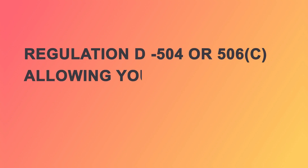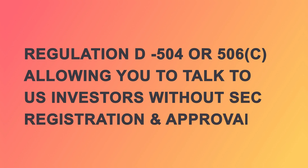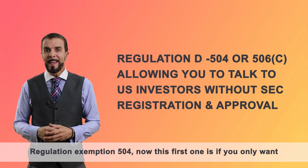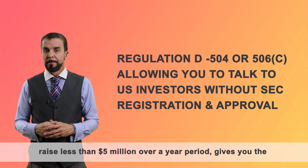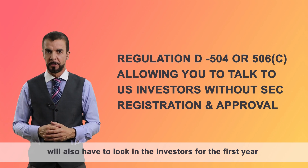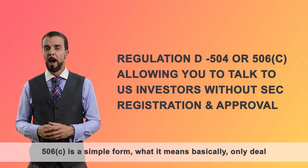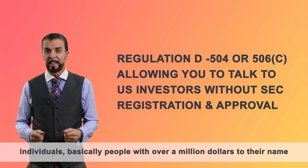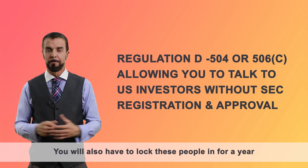Regulation D — 504 or 506C — allows you to talk to US investors without SEC registration and approval. Regulation Exemption 504 is for if you only want to raise less than $5 million over a year period. It gives you the freedom not to have to have accredited investors, but you will also have to lock in the investors for the first year. 506C is a simple form — it means basically only deal with SEC accredited investors, which is high net worth individuals, basically people with over a million dollars to their name. You'll also have to lock these people in for a year.